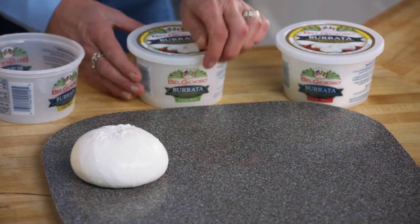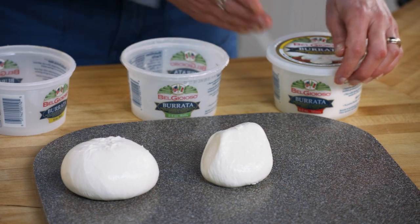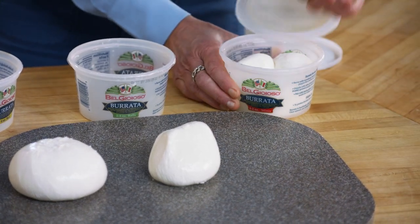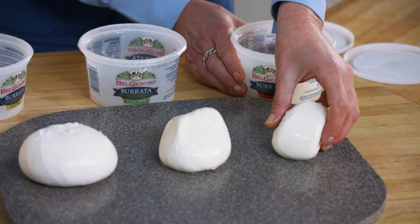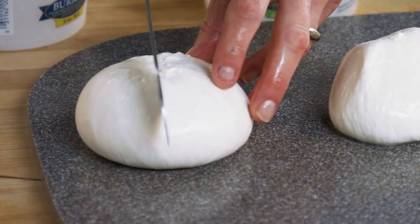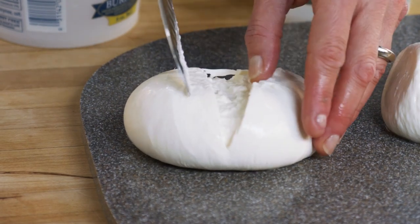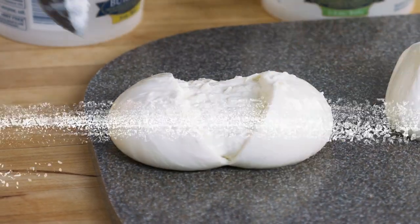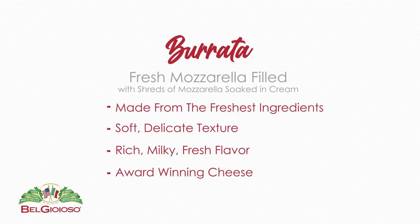We have Burrata in three sizes: an eight ounce ball, a four ounce, and two ounces. It's convenient to have different sizes because depending on your application you may need a bigger ball or a little bit smaller. When we cut the Burrata, that's when we can see the beautiful gift that's inside — the shreds of mozzarella soaked in heavy sweet cream, made to order with the freshest ingredients and no preservatives.